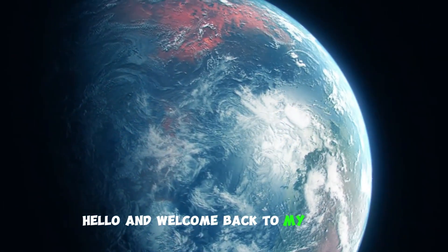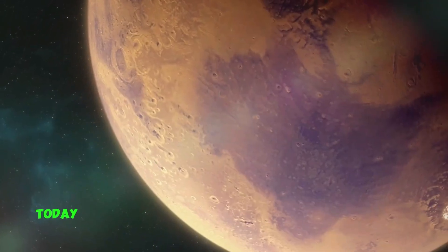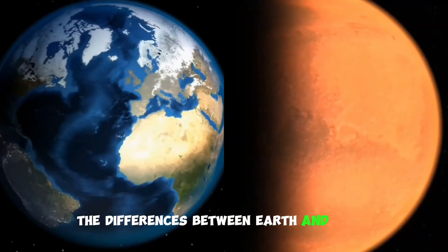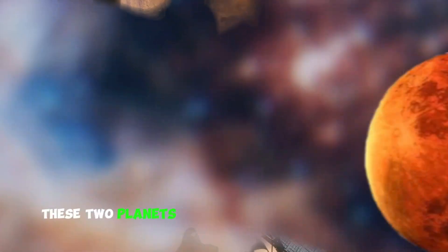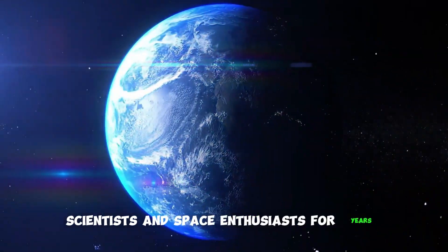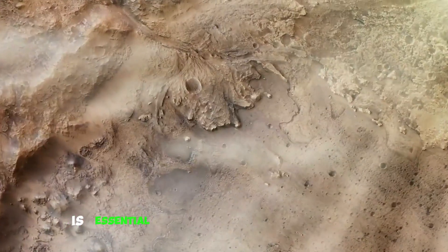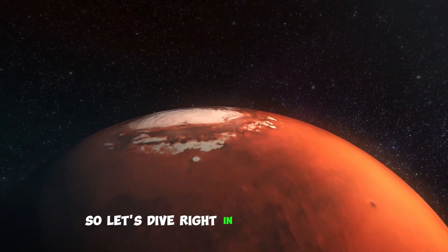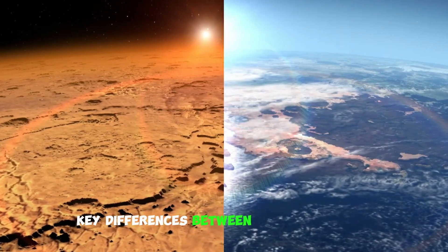Hello and welcome back to my channel. Today we're going to explore the fascinating topic of the differences between Earth and Mars. These two planets have captured the imagination of scientists and space enthusiasts for years, and understanding their distinctions is essential for future space exploration. So let's dive right in and discover five key differences between Earth and Mars.